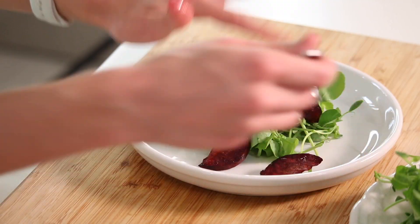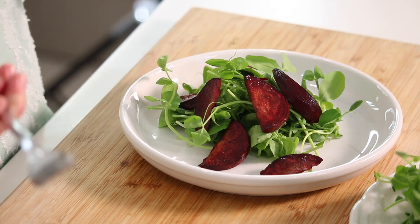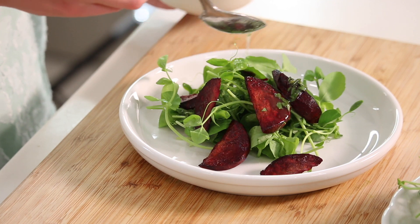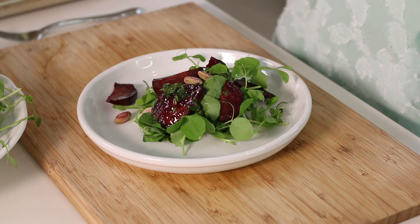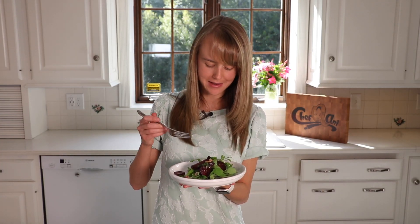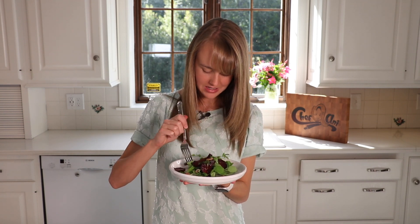So our beets have come out of the oven, and all we have left to do is assemble our salad. I like to use microgreens or something similar as the base. Add some of our beautiful dressing, and some pistachio nuts — this adds crunch and texture and tastes really good. Isn't this a beautiful salad? I am so excited to eat this. I'm just going to dig right in and get a little bit of everything.